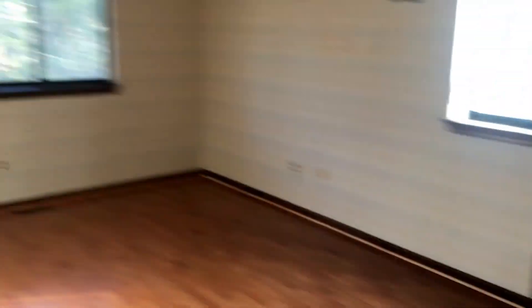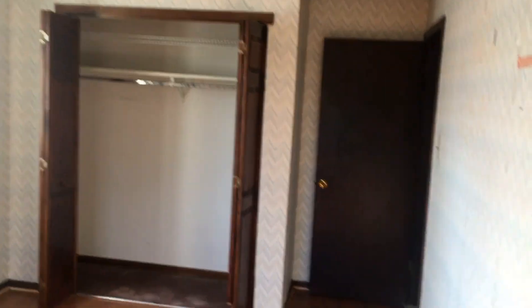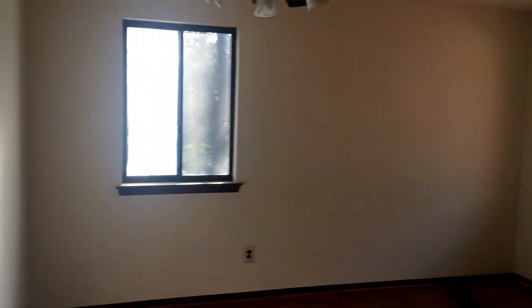This bedroom — wallpaper's a killer, it's a lot of work to take down. It's almost easier to just rip out the drywall, depending on if it's sized or not, hopefully. There's wallpaper in every room in this house. Here's the master, which is a really good size — a lot of space.